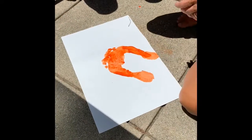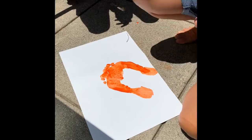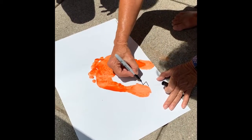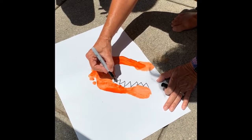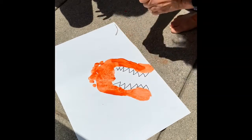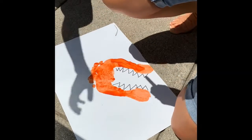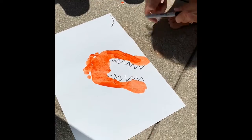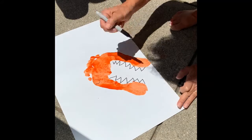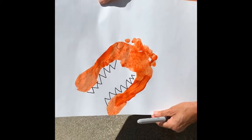I have my Sharpie — this will help you visualize it. This is the dinosaur's teeth. And then when the paint dries, I would make a big eyeball right here. This will help you visualize my dinosaur footprint.